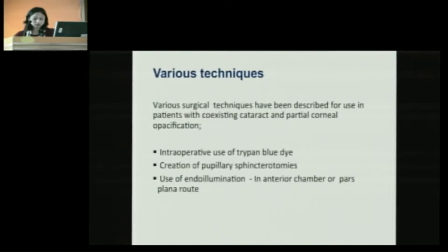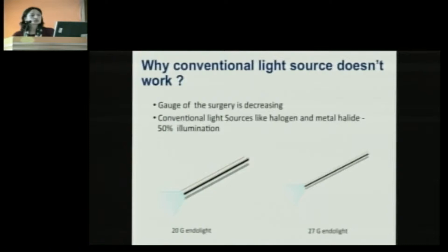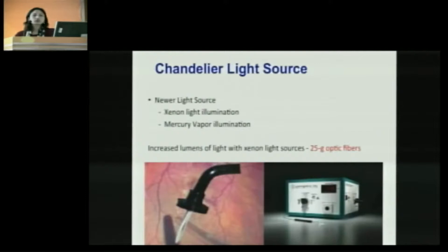But why chandelier? Why doesn't the conventional light source work well in these cases? With 20 gauge surgery, we used to use halogen and metal halide as a source of illumination. But when we shifted to 27 gauge or smaller gauge surgery with halogen or metal halide, we could achieve only 50% of the brightness. To compensate for this decrease in brightness, newer light sources like xenon and mercury vapor were introduced. Increased lumens with xenon light sources are substantial — even with 25 gauge optic fiber, we can achieve illumination equal to or brighter than the conventional light source.